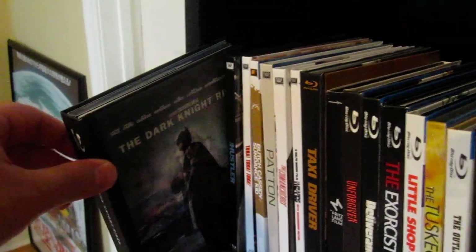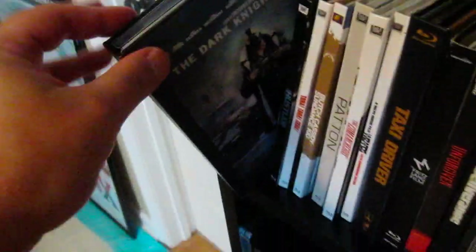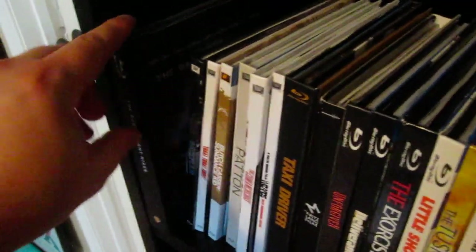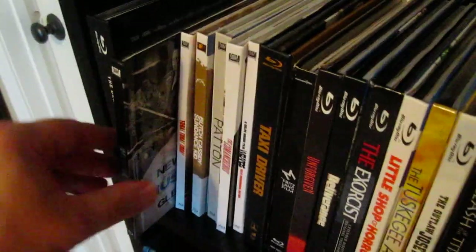First up is the Target exclusive Dark Knight Rises digibook with a lenticular front cover, which is really cool — it switches between Batman and Bane. Really nice, nice thick one right there. I actually did an unboxing for this a while back just as soon as it came out but I just never uploaded it. Maybe one day I will.